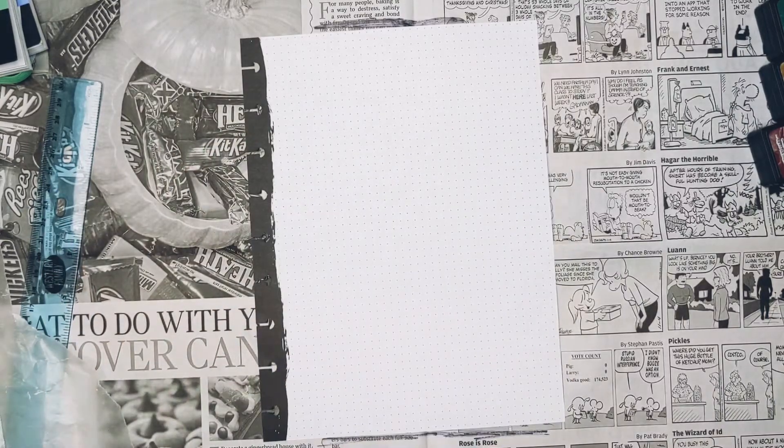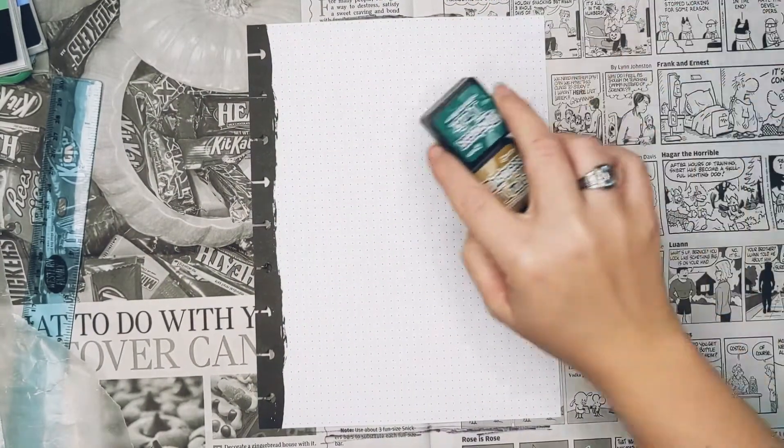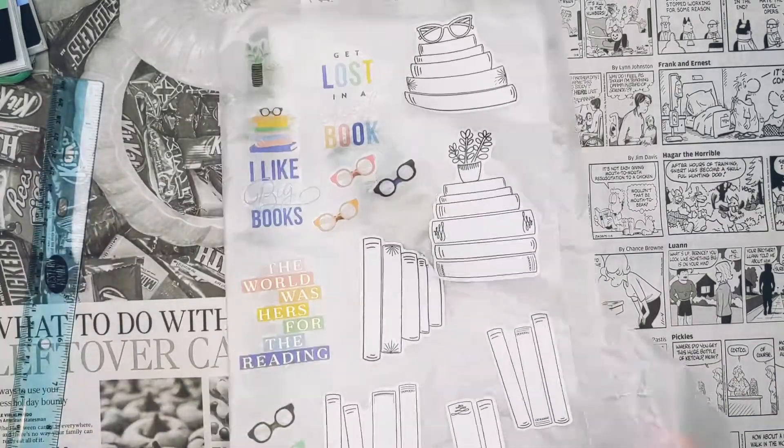Hey guys, what's up? Welcome back to Mo Plans. Today I'm doing a tracker. Haven't quite decided if I want it to go this way or this way, but we're gonna try some ink stamps and then a book tracker!